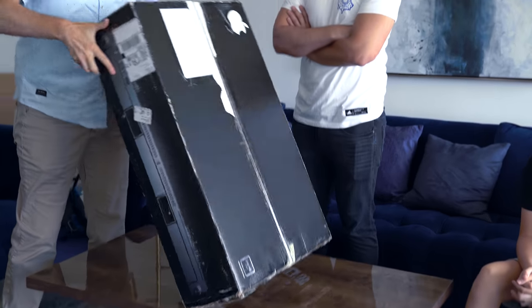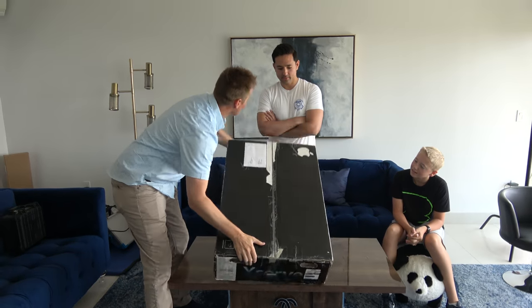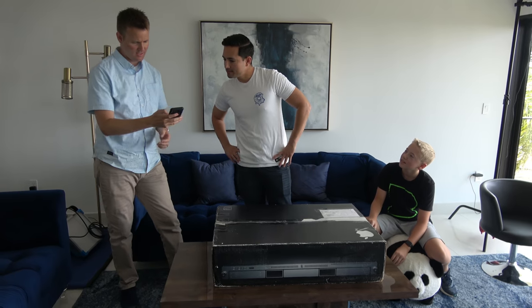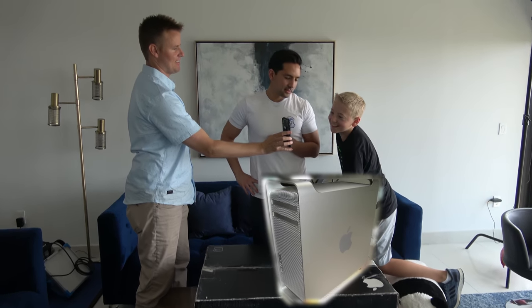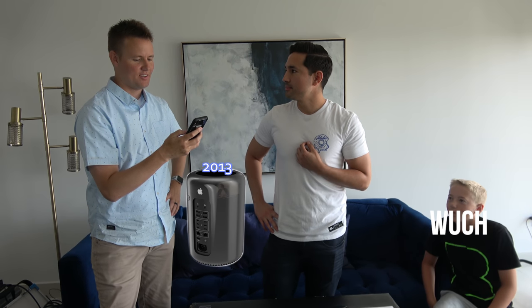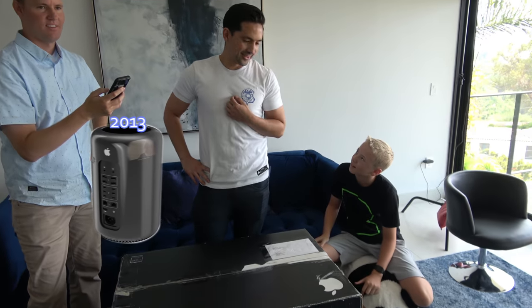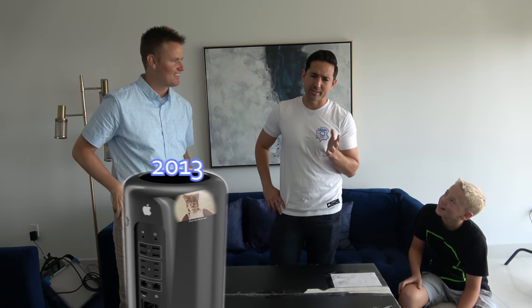Apple. X-Serve. Wow, you ever seen one of these? This is old school — this is like cheese grater Mac Pro era. So the front had like a cheese grater thing on it. That was the Mac Pro before the trash can Mac Pro. The trash can is the one that's like a circle — it looks like a trash can. It's crazy that they haven't updated it since 2013.